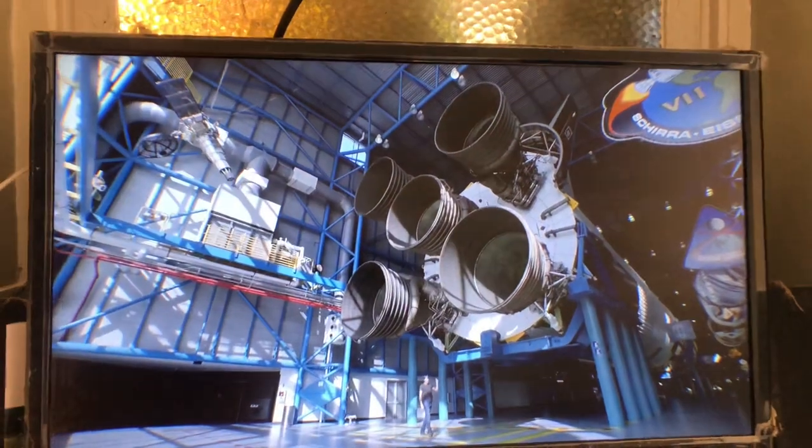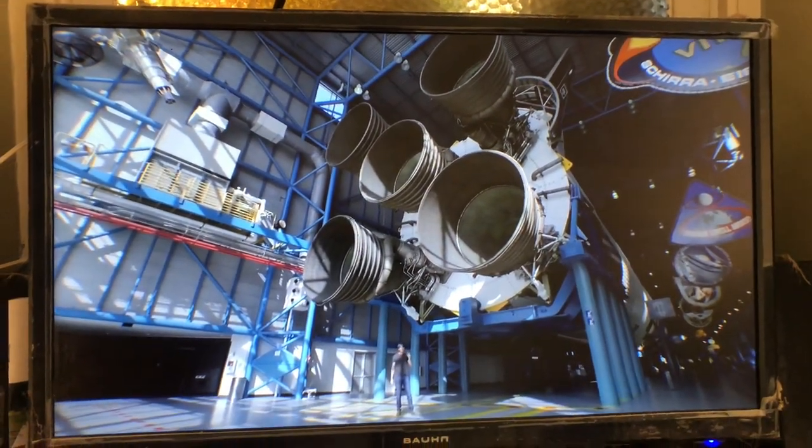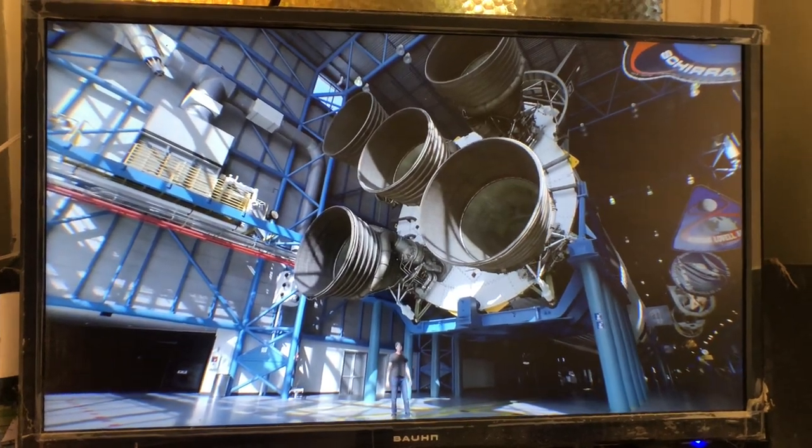Every statistic about these engines is ridiculous. In those two and a half minutes when this spacecraft was lifting off, the power generated was more than the peak electrical power generation capacity of the United Kingdom.